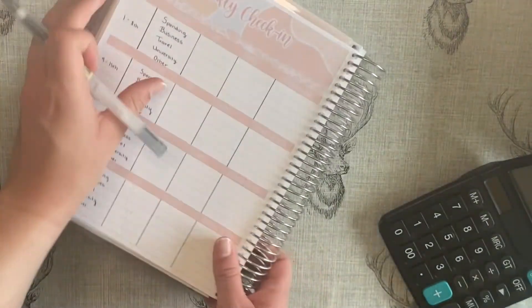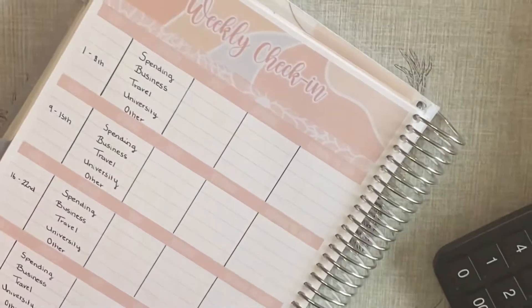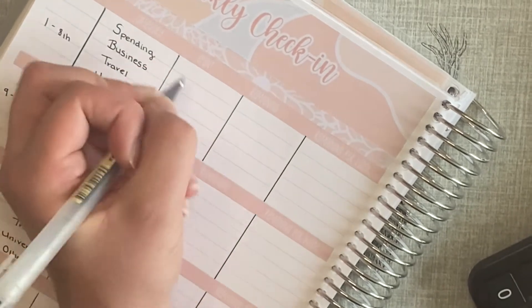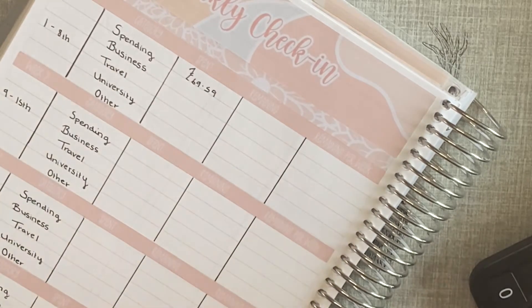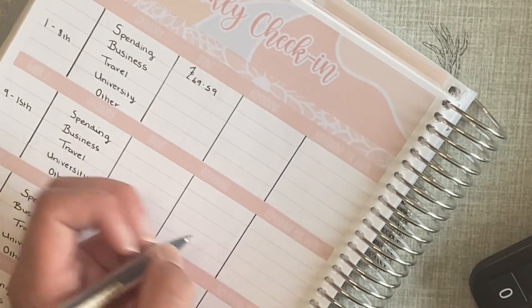For spending this month so far, let me zoom in — I have spent £69.59 if I've done that all correct. So £115 minus £69.59 leaves me £45.41 remaining.